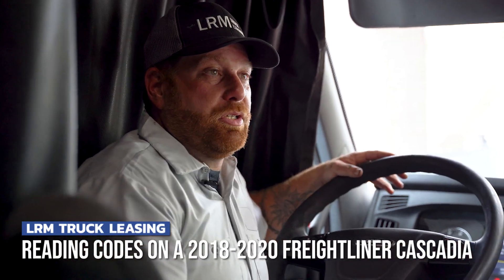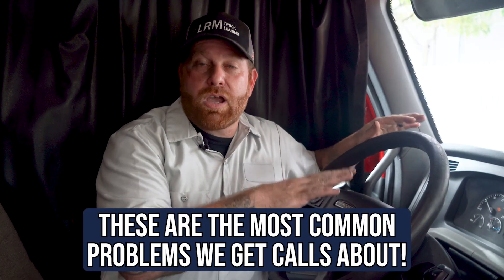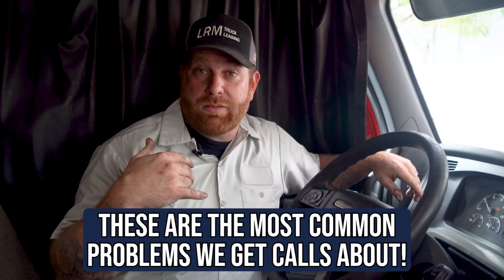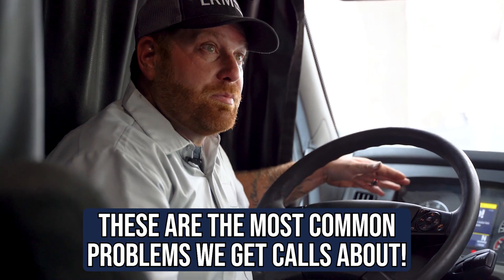Hey guys, welcome back. My name is Steve with LRM Leasing. Today we're in a Freightliner Cascadia 2018 to 2020, and I want to show you some issues with the truck which I created — the most common things I always get phone calls about or see on the dash. What I did was light it up like a Christmas tree.